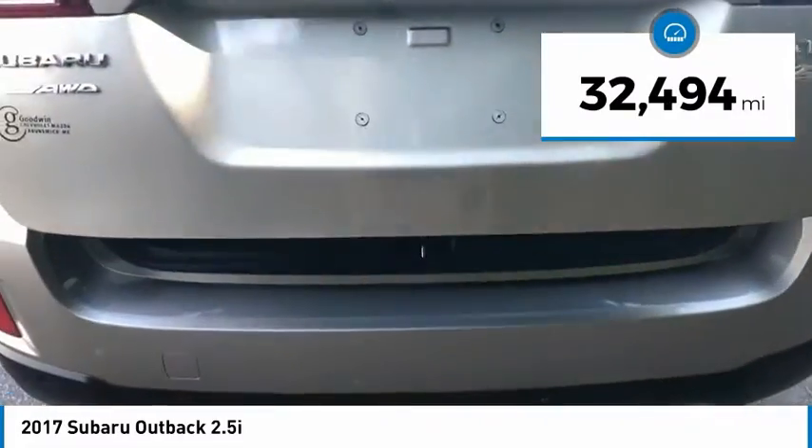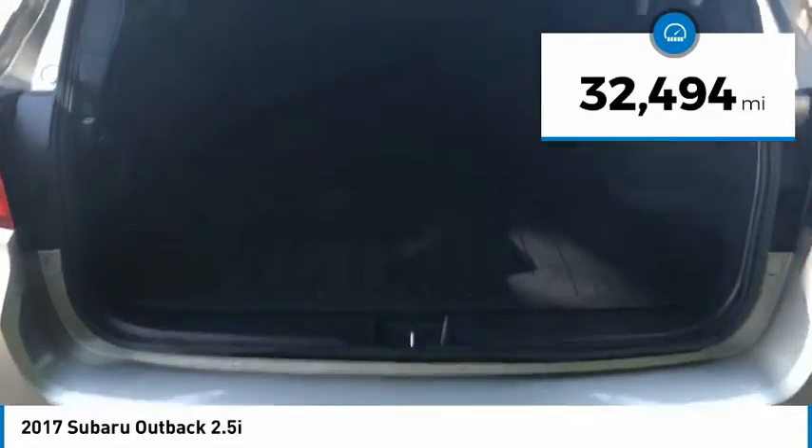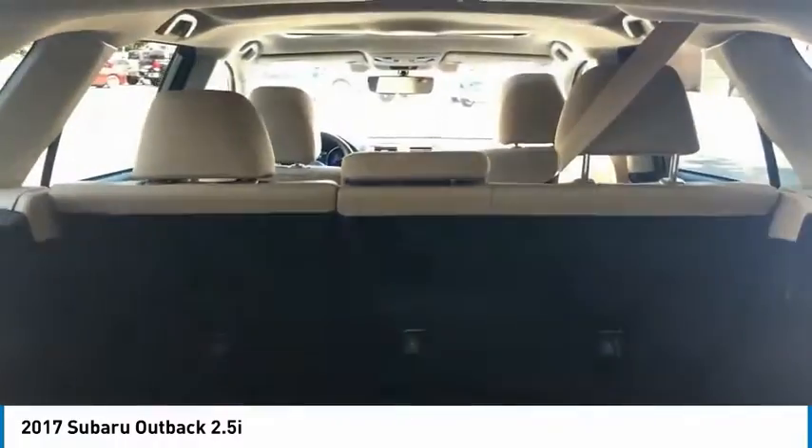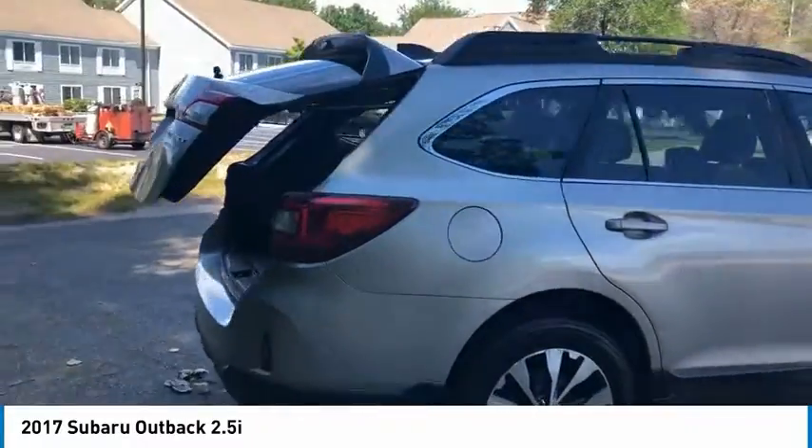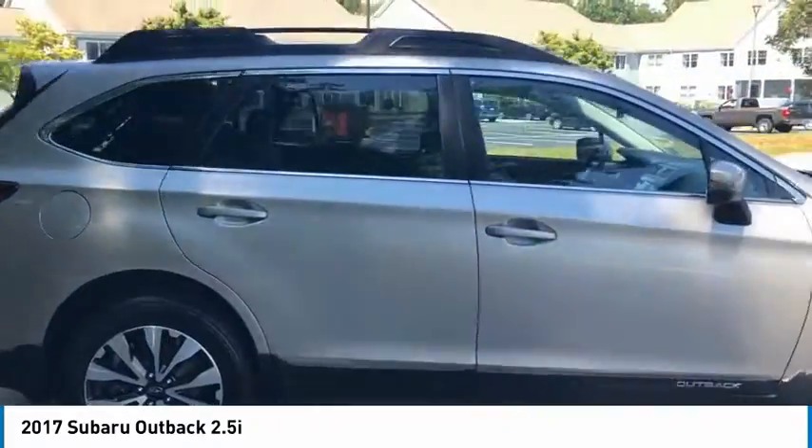This vehicle has less than 35,000 miles. Here are some of this vehicle's great options: electronic stability control, alloy wheels, power lift gate, brake assist, traction control, remote keyless entry, fog lights, roof rack, speed control, four-wheel disc brakes.